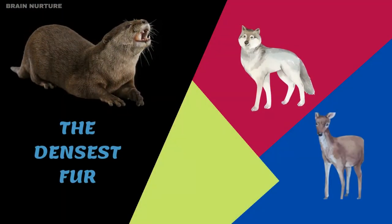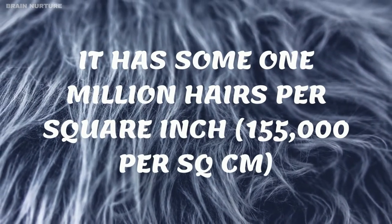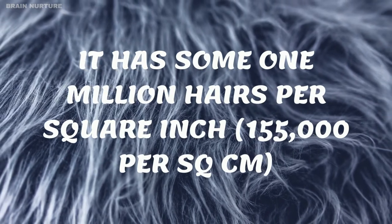The fur of the sea otter is denser than any other mammal. It has some 1 million hairs per square inch, 155,000 per square centimeter.